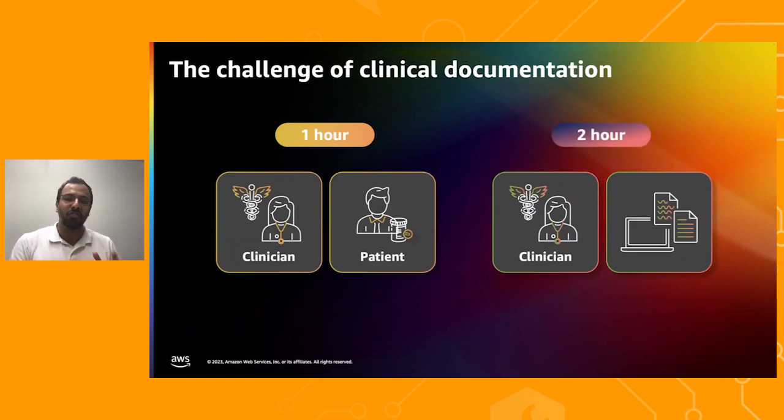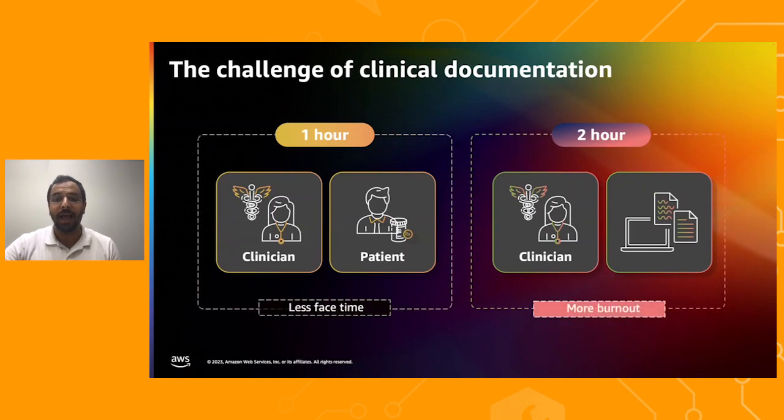they spend nearly twice as much time behind their desk on administrative tasks like clinical documentation. So this problem is not just about paperwork — it's about people. This imbalance takes away precious time from patient care, and about 60% of clinicians report facing burnout due to excessive workload. The key question we must ask ourselves is: can we use technology effectively and responsibly to mitigate some of these challenges?